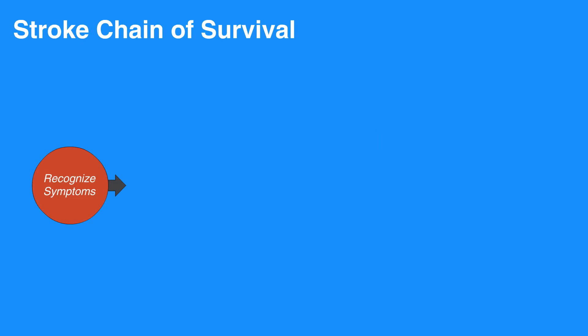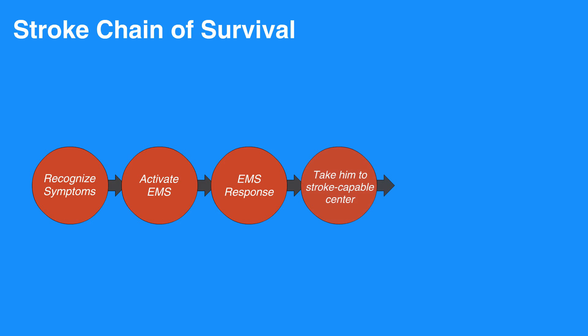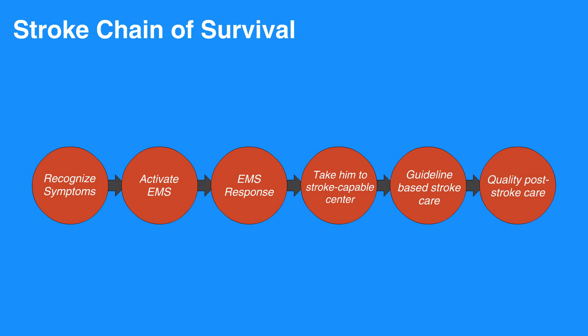The stroke chain of survival suggests to first recognize symptoms and activate EMS, and expects a timely EMS response. Next, you should notify a stroke-capable center and transport the individual to the center. At the stroke center, the individual receives guideline-based stroke care. Lastly, they receive quality post-stroke care.